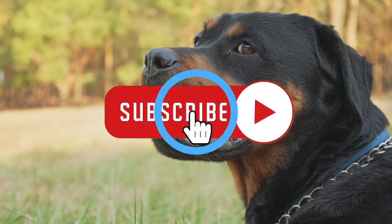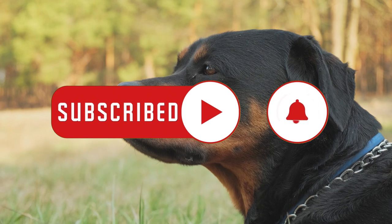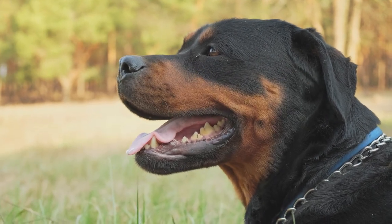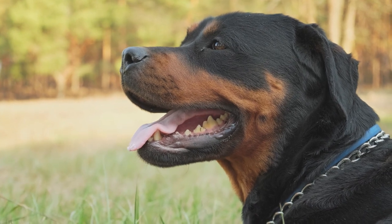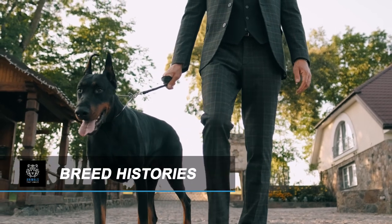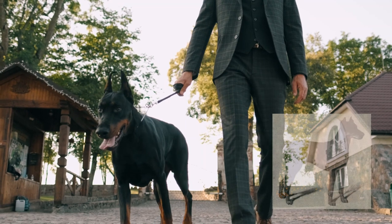Before we get started, go ahead and hit the subscribe button so we are motivated to bring you more videos in the future. Now let's talk about Dobermans versus Rottweilers. To understand each of them better, it's important to look at their pasts — let's look at their breed histories. First up is the Doberman Pinscher.